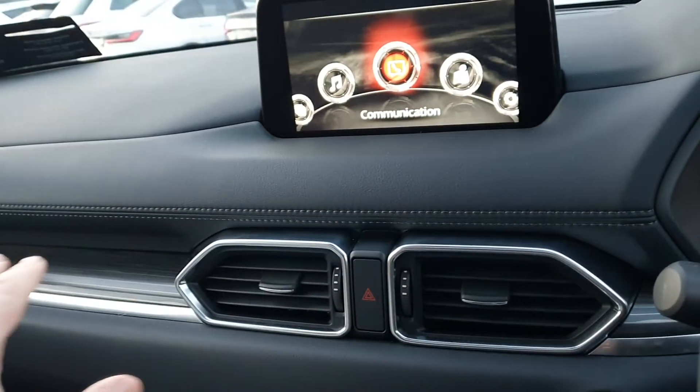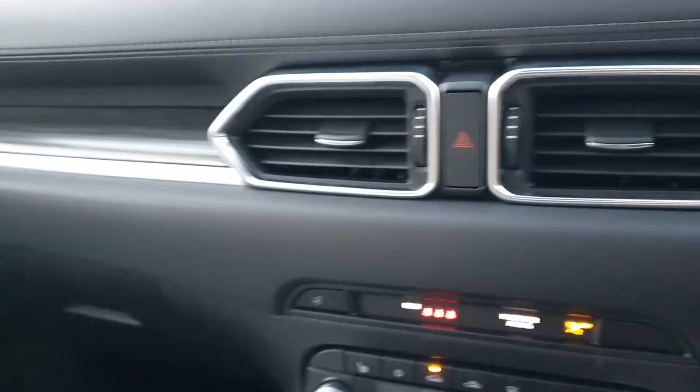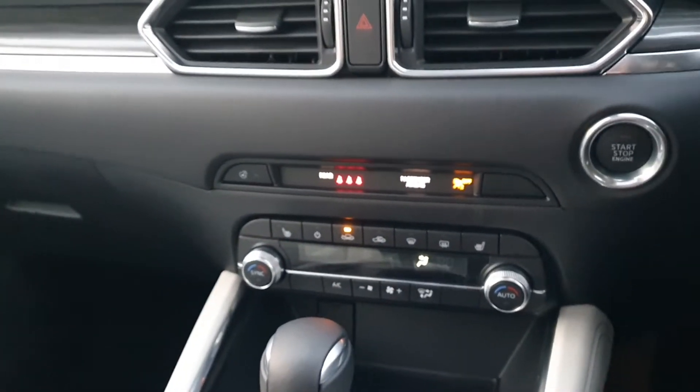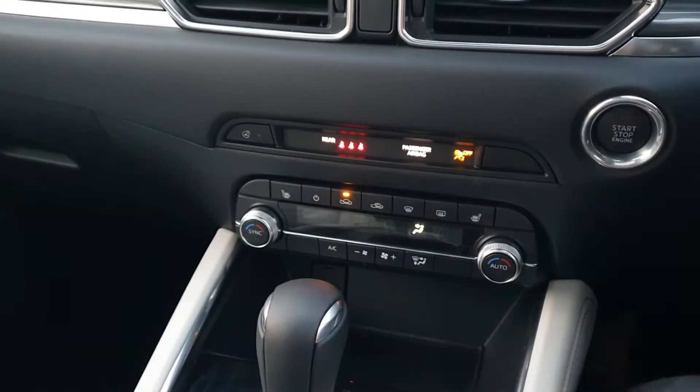You have a nice leather dash with a wooden inlay, and leather trim going along the dash. There's dual zone climate control so you can adjust the heat on both sides, and you also have heated seats for the driver and passenger as well as a heated steering wheel.